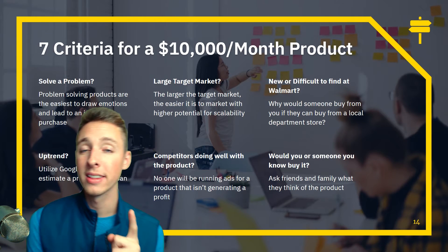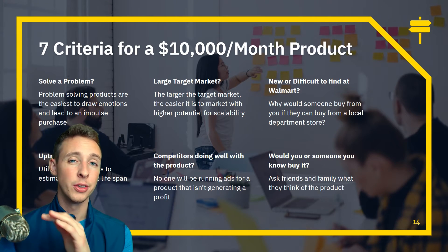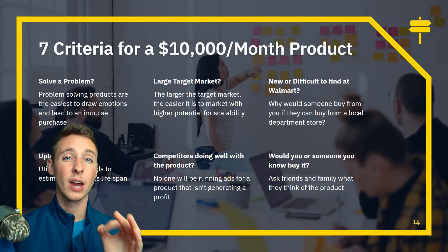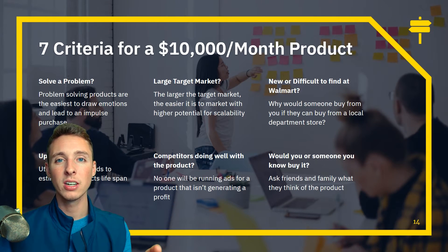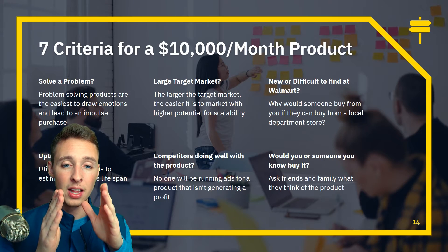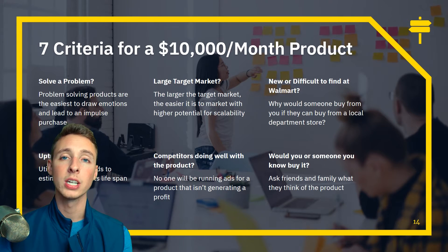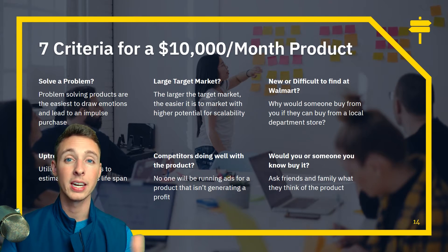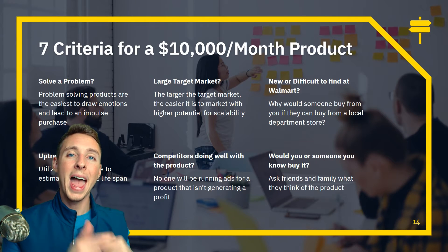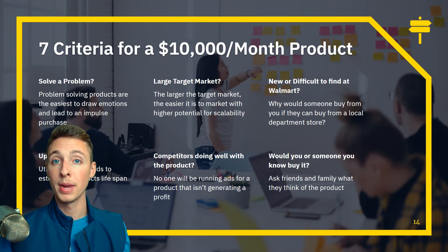The seventh criterion is margin. I didn't include it in the numbered list, but it's critical. If I can't sell a product for a minimum of a 3x markup, I don't even consider it. I don't consider products under $30 in sales price. For example, I had a product that cost me $7 and I sold it for $37.99. That margin allowed me to continuously scale. Even when competitors tried to enter at $20, my higher price added to perceived quality, and that margin kept me successful far longer.